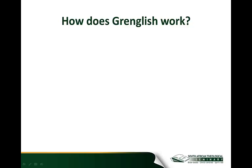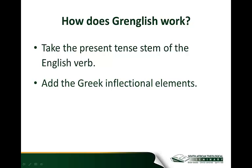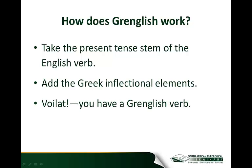How does Gringlish work? The method is simple — frightfully simple. First, take the present tense stem of the English verb. If you're working with a verb like 'gave,' 'have given,' or 'giving,' revert to the present tense stem of the English verb, which in this case would be 'give.' Then simply add the inflectional elements that you would to a Greek verb stem, and voilà — you have a Gringlish verb. Gringlish is frightfully simple, but it's also a very powerful tool for mastering the Greek verb. Join me for the next presentation where I'll translate a short passage of scripture into Gringlish so you can see how this technique works.